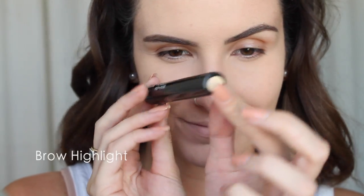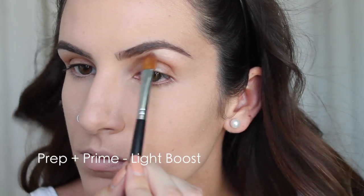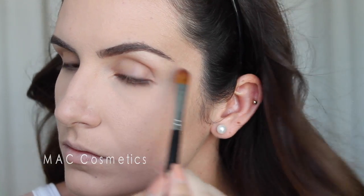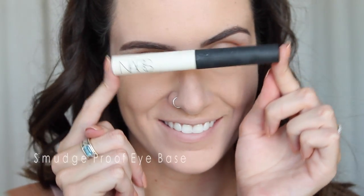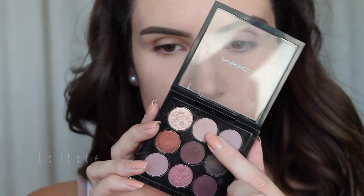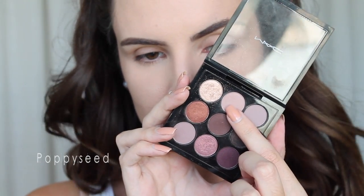I really love to highlight with the MAC Prep + Prime Highlighter in Light Boost — it's a really nice gold shade. I put a little bit on the back of my hand, then take a concealer brush to clean up the underbrow and highlight it at the same time. Then I'm going to use an eye primer by NARS — if you have oily eyelids, this is the primer for you. You will not be creasing or getting oily with this primer; I'm obsessed.